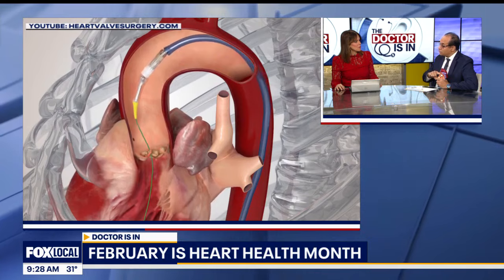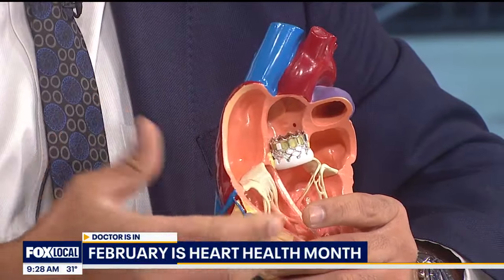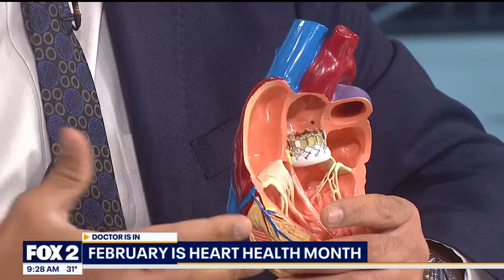If it's narrow, the heart isn't ejecting enough blood, and that impacts your entire body. It backs up, goes to your lungs, you get short of breath, you get heart failure, and unfortunately it can lead to death.